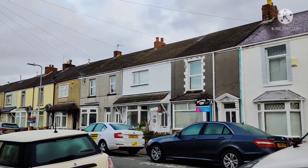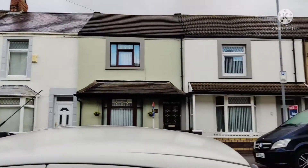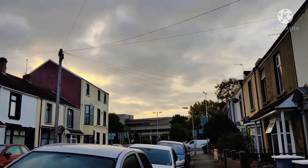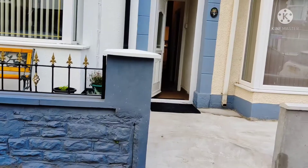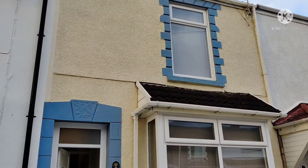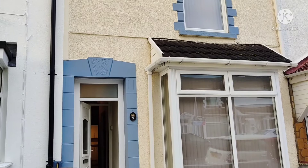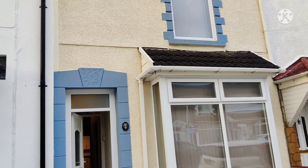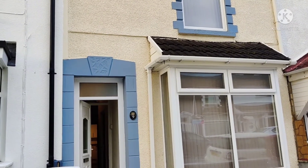So let's check this property. This is my accommodation — let's come inside.